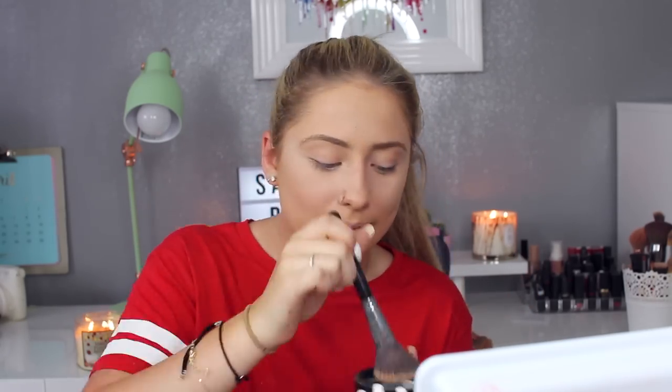Now I'm going in with the translucent setting powder — this is their High Definition Invisible Powder. I'm not going to bake; I'm just going to brush it lightly all around my face to set my makeup. That was really nice! It's actually genuinely translucent, which is hard to find because a lot of powders still give you that unwanted whitish finish. This one is completely invisible on my skin and my skin feels a lot nicer now.